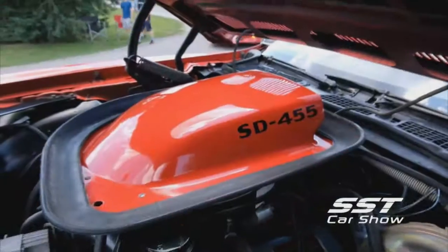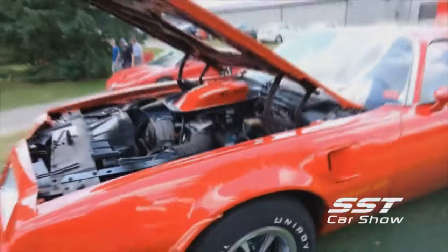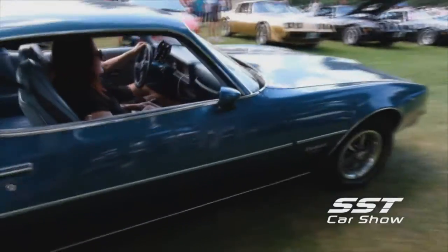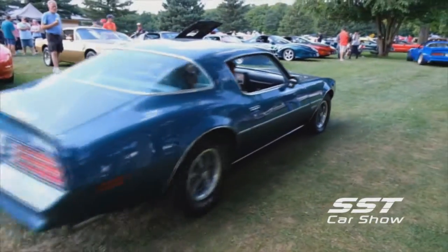This Trans Am Super Duty was one rare car. And this Firebird Esprit was also turning heads. This car was sold out of Oshawa — it's a Canadian car. I actually purchased it in London, Ontario. I've had it for about 10 years now. When I bought it, it had 17,000 miles on it — now it's only got 25,000.